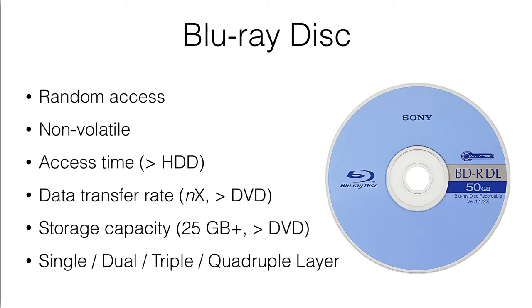Blu-ray disk. Of course, a Blu-ray disk has a higher storage capacity than a DVD or a CD. So typical storage is about 25 gigabytes of data. It is a random access, with nominal access time, and the access time is comparatively longer than a hard disk drive.